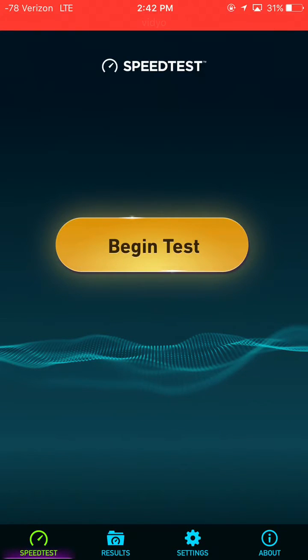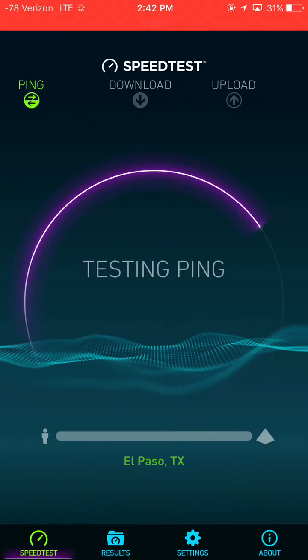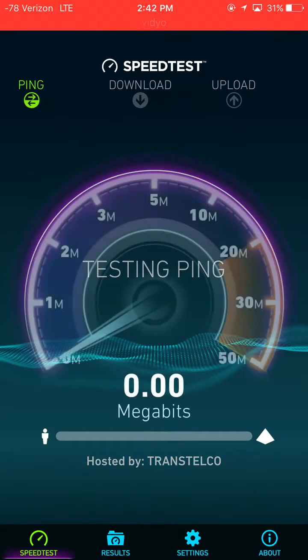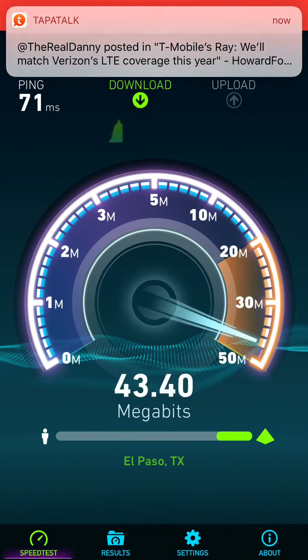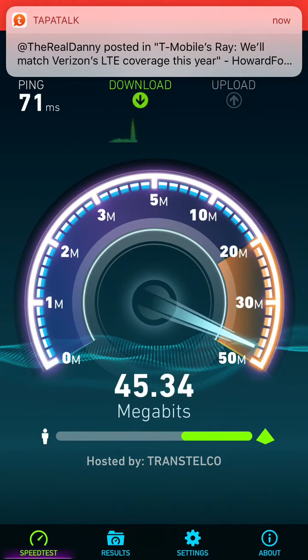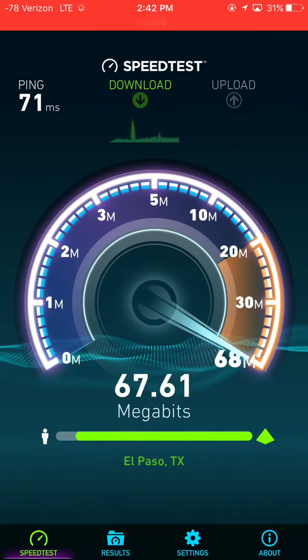We're going to go ahead and get this test started. Also check the signal strength so you can see. Like I said, these are housing areas so I'm expecting it to be very busy — people are on vacation and kids are home from school.